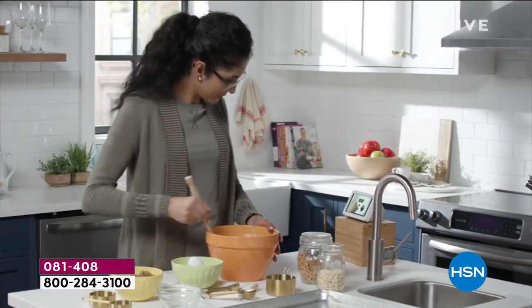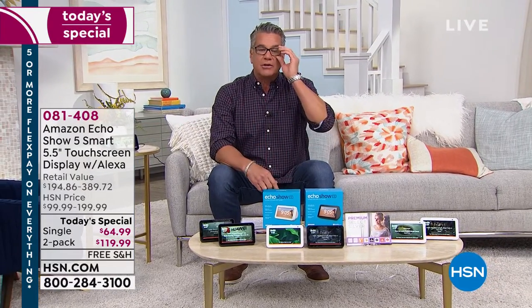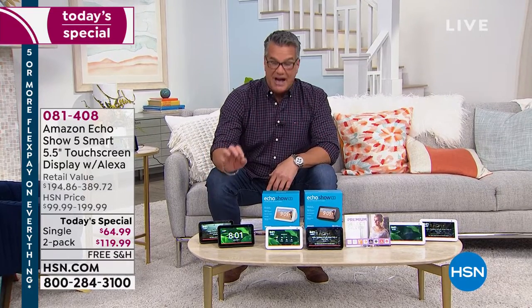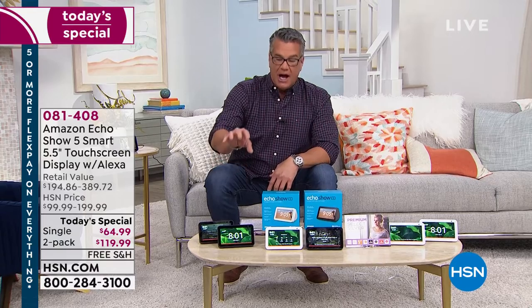We have an offer for you today where you can get one of these or two of these. What this is going to allow you to do is connect pretty much with anything and everyone. You can put one in your bedroom, one in your kitchen, put them anywhere you want, keep one and give one away. It's going to allow you to connect with friends and family on this beautiful five-inch touchscreen.